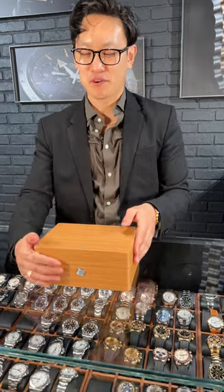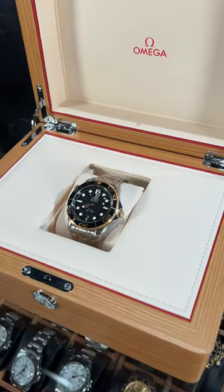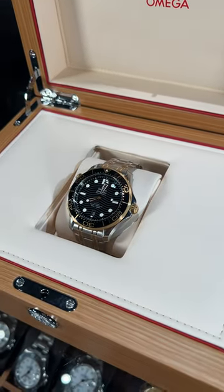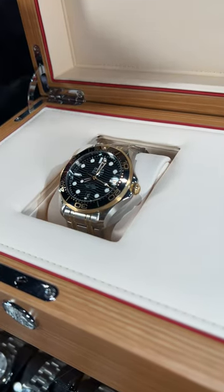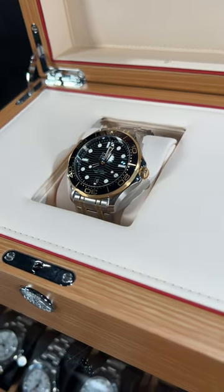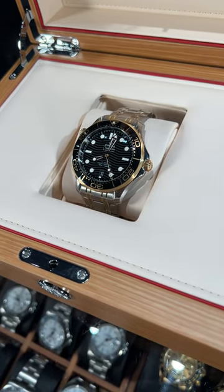At SwissWatchExpo, if you're in the market for a dive watch, you can't go wrong with this beautiful Omega Seamaster Diver. One of my all-time favorite timepieces, especially with the steel and yellow gold accents that they've added here. Of course, you have that beautiful wave dial. I love the accents of the gold, especially with the black bezel on here.